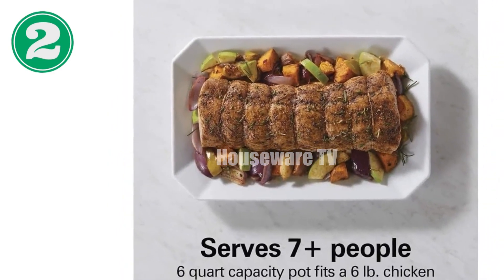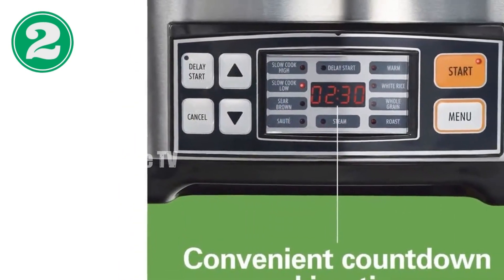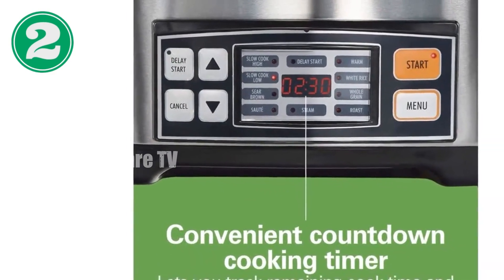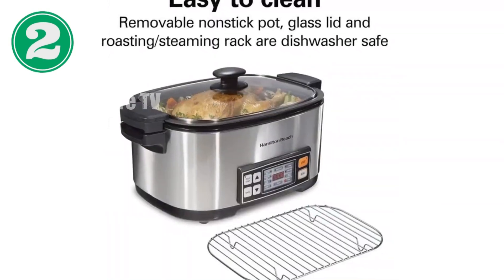Its non-stick pot allows you to sear ingredients directly inside, enhancing flavors before slow cooking or roasting. Roast meat to perfection every time, with roasting time up to three hours, that automatically switches to warm upon completion.